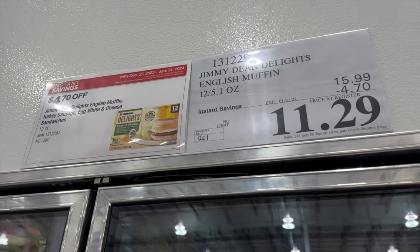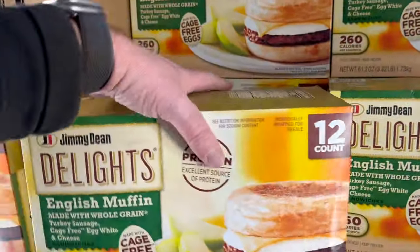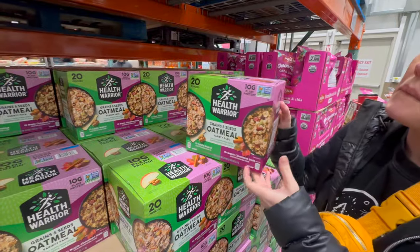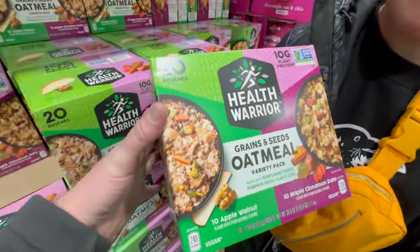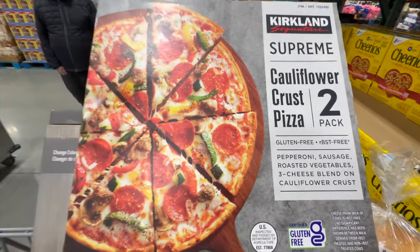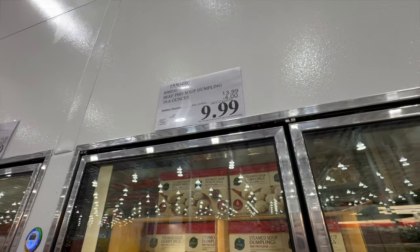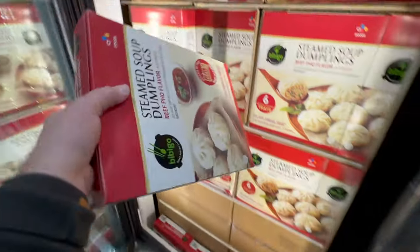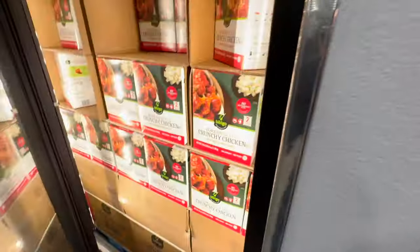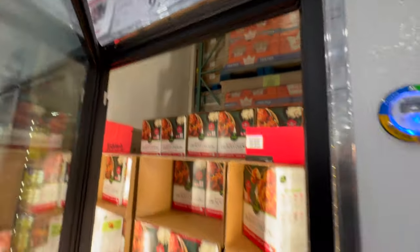The Jimmy Dean Delights English muffin with turkey sausage, egg whites, and cheese sandwiches are on sale for $11.29 — great for fast mornings. These other breakfast favorites are on sale for $12.49 — so good. Cauliflower crust pizza for $11.99. And these soup dumplings are on sale for $9.99 — our friend Adam from Leg Life made some recently and said they were awesome. Also this Korean-style crunchy chicken with sweet and spicy sauce is on sale for $9.99 — sounds like a fast, amazing meal.